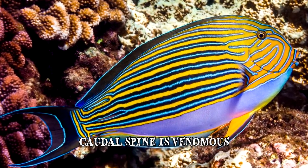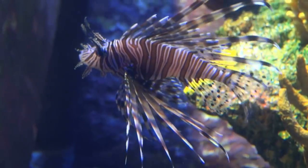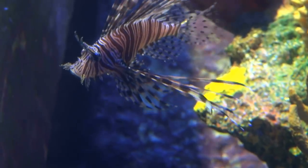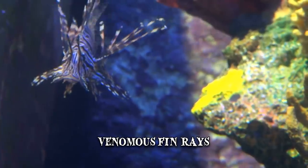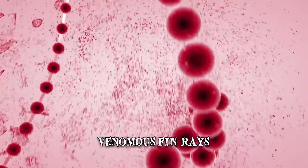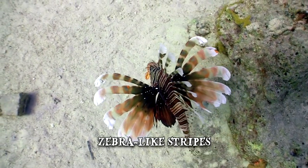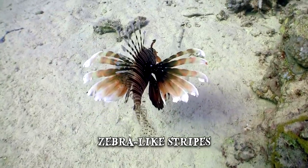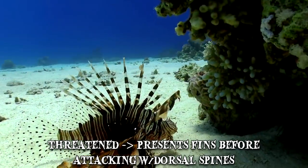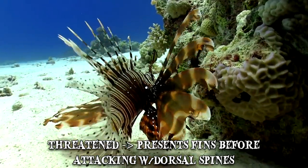Number 7: Red Lionfish. Lionfish are known as fish that can do serious damage because of their venomous fin rays that deliver painful puncture wounds. The venom is quite potent and, on rare occasions, can be fatal for humans. These fish are easily recognizable by their zebra-like stripes, enlarged pectoral fins and elongated dorsal fin spines. Whenever the lionfish feels threatened, it will spread and present its fins before attacking with the dorsal spines.